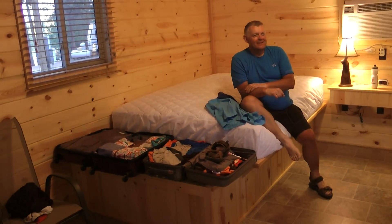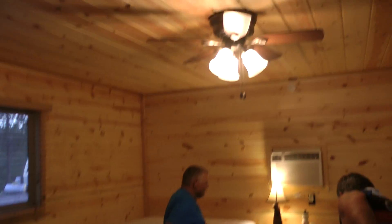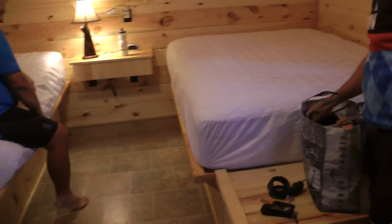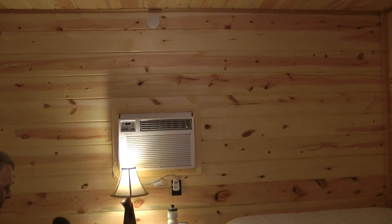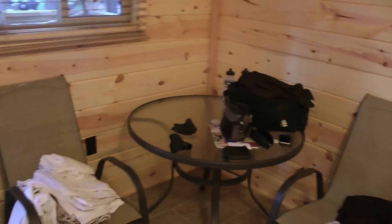Inside the cabin — it's brand new. Two double beds. It smells brand new. Look at that towel. Apart from the two double beds and the air conditioning, there's not a lot else in here — a table and a couple of chairs.